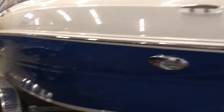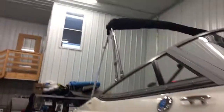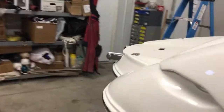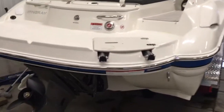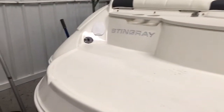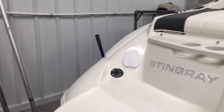This boat has LED docking lights, standstill rubber, a brand new load-rite aluminum I-beam trailer, and a bimini top. It also has snap-on bow and cockpit covers, a nice big molded-in swim platform, a stern ladder, and a bow ladder as well.